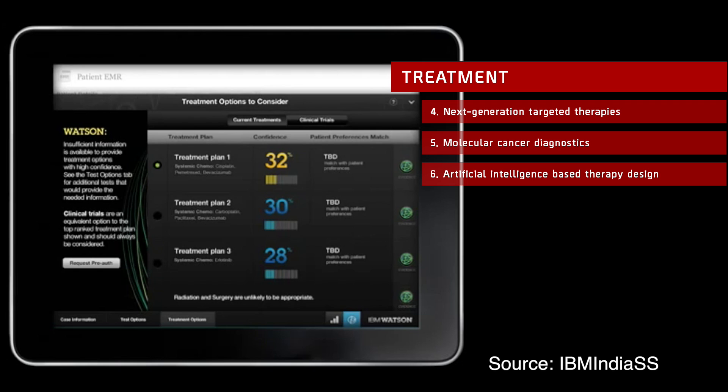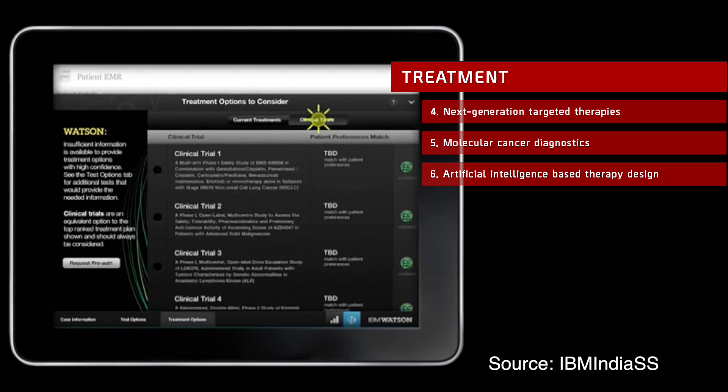Artificial Intelligence-Based Therapy Design: No oncologist can review millions of studies and thousands of clinical trials while keeping all of a patient's parameters and mutations in mind — but Artificial Intelligence algorithms can. IBM's supercomputer Watson has been used in oncology for years, finding the most personalized treatment by sifting through all available evidence in minutes.